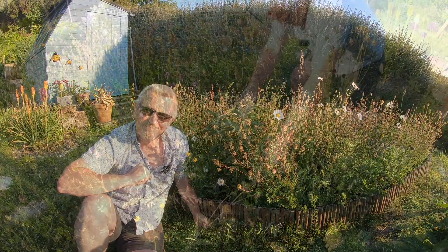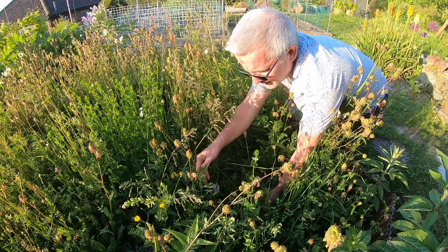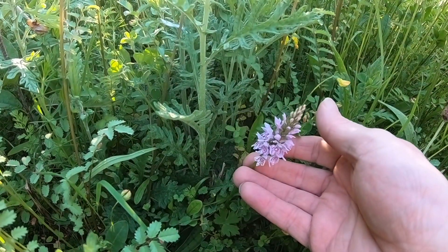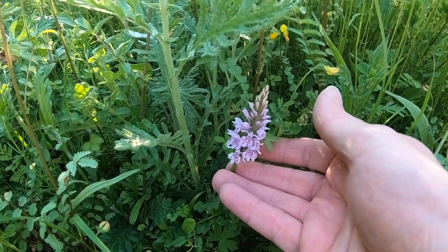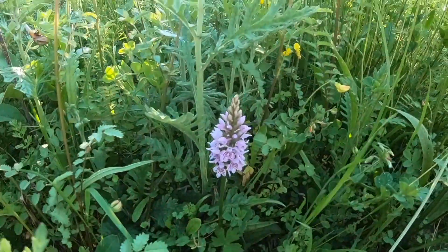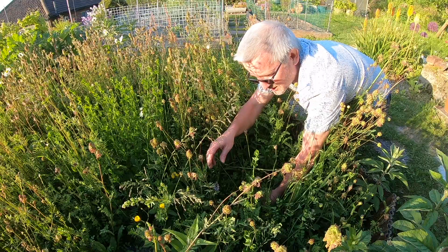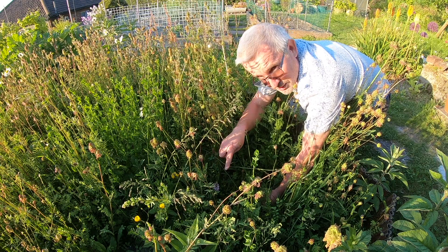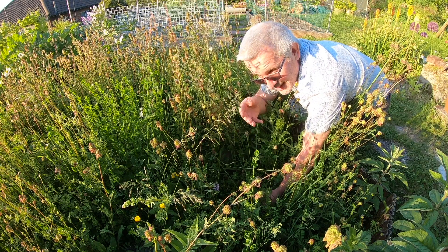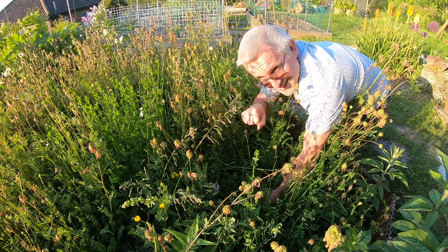Down in here we have a common spotted orchid tucked in the middle of my wildflowers, and it's beautiful — so delicate and so cute. It's just standing out, all that purple amongst the green where the other things haven't come into flower yet. That is a common spotted orchid. It's brilliant — if you're able to let things go a bit natural and have the wildflowers, you get these little treasures turn up as well.